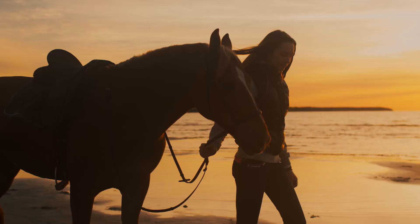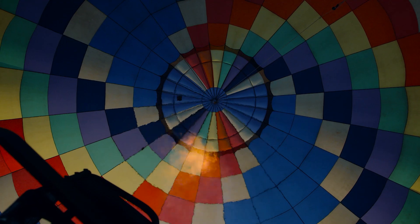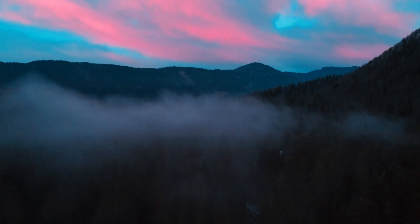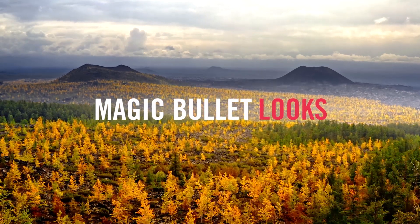Once you experience how intuitive color grading can be, you'll understand why Magic Bullet Looks is voted the number one plugin for performance and, with all of your professional editors, year after year. Magic Bullet Looks. Cinematic looks and color correction.